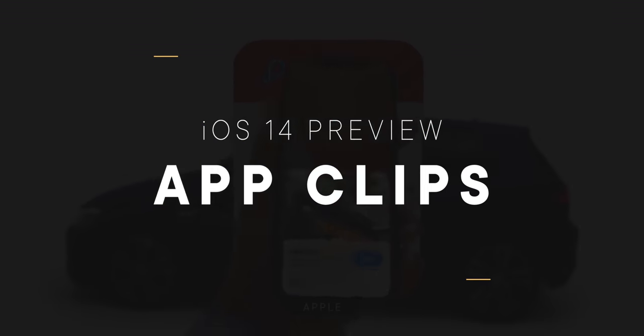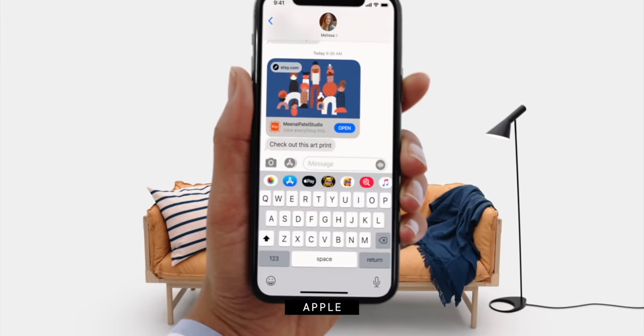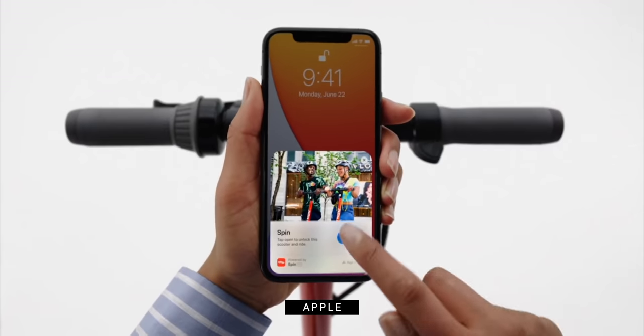Ever since Apple introduced extensibility in iOS 8 — basically breaking apart binary app blobs into discrete sets of functionality that could be surfaced in other apps, even on other devices like Apple Watch or CarPlay — I've been waiting for the apps themselves to be downloadable in anything other than their binary blob form. You know, so you don't have to figure out what they're called, find them, wait for them to install, set up an account, set up a payment system — just a ton of overhead to get something quick done. And App Clips may — and I emphasize 'may' because we've all been here before — finally be exactly what we've been waiting for.